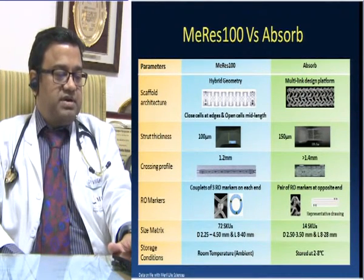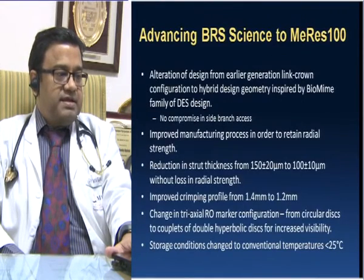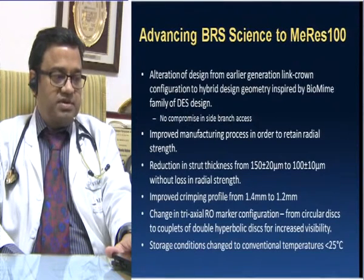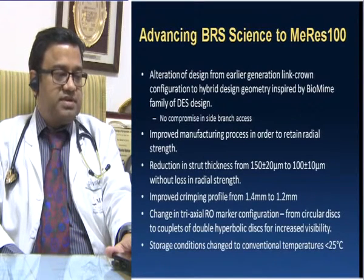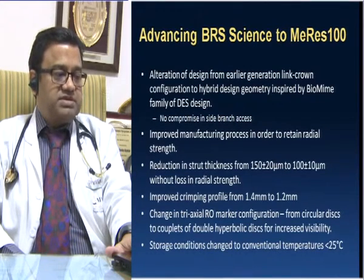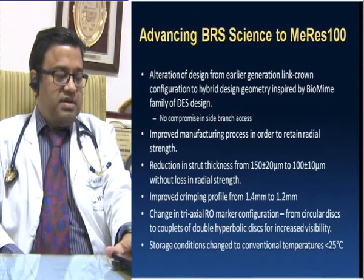The biggest advantage of MERIS-100 is that it can be kept at room temperature. In advancing BRS science, MERIS-100 features an alteration of design from the earlier-generation linked crown configuration to a hybrid design geometry inspired by the BioMime family of drug-eluting stent design. There is no compromise in side branch access, improved manufacturing process retaining radial strength, strut thickness reduced to 100 microns without loss in radial strength, improved crimping profile from 1.5 to 1.2 mm making it more trackable, and a change in the tri-axial radiopaque marker configuration from a circular disk to a couplet of double hyperbolic disks to increase strut visibility. Storage condition changed to conventional room temperature of less than 25 degrees centigrade.